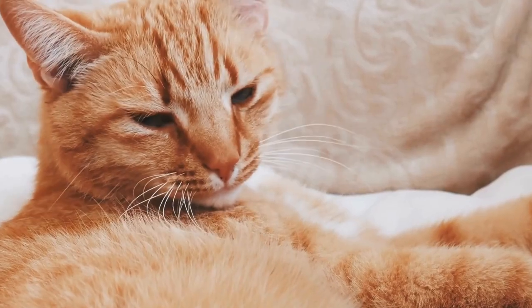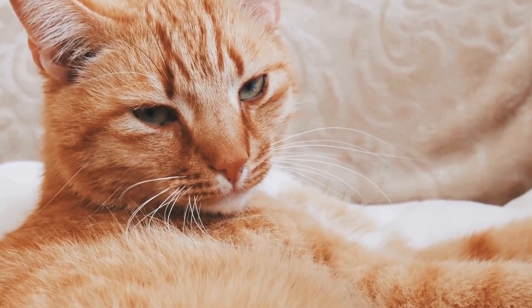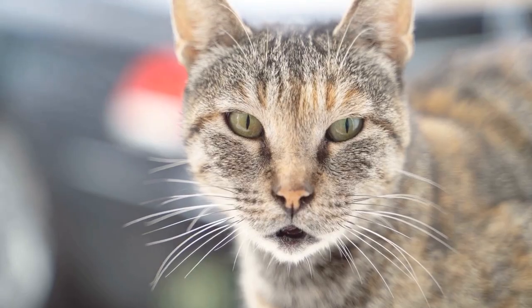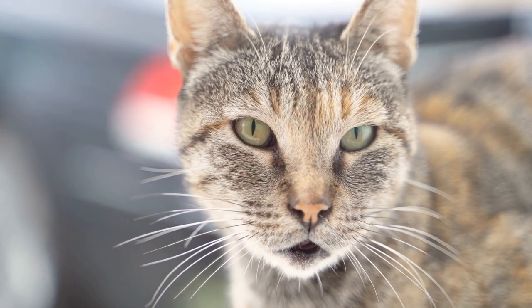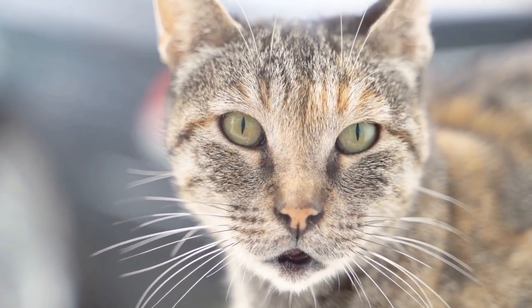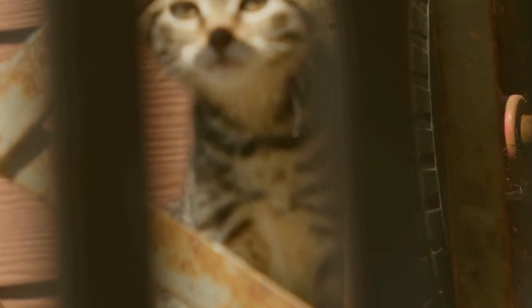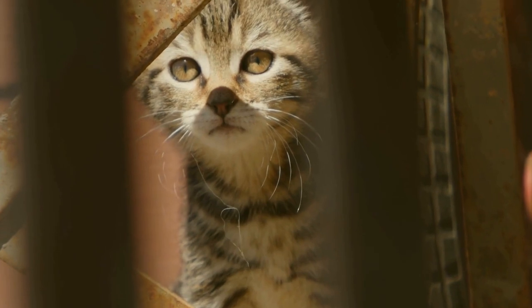The Kimrick Cat breed is believed to have originated on the Isle of Man, a small island in the Irish Sea. The Isle of Man has a long history of cats with no tails, known as Manx cats. It is believed that the Kimrick breed is a variation of the Manx breed, with the main difference being its long hair.